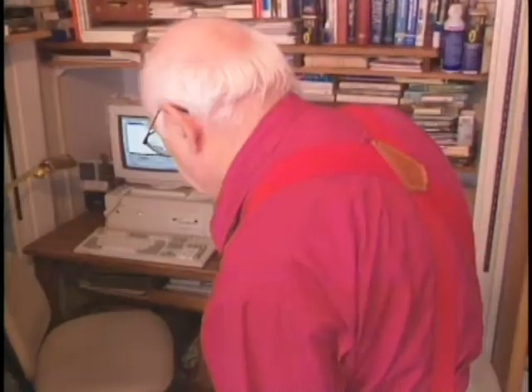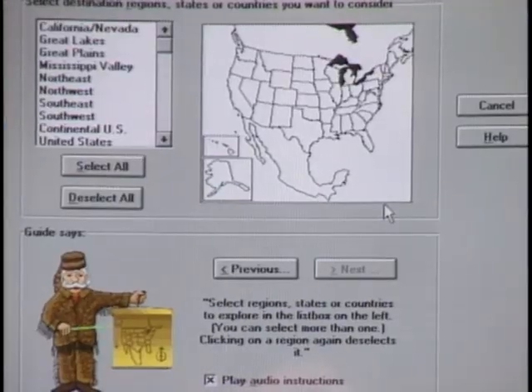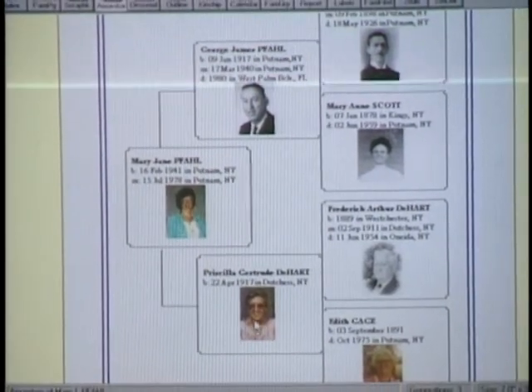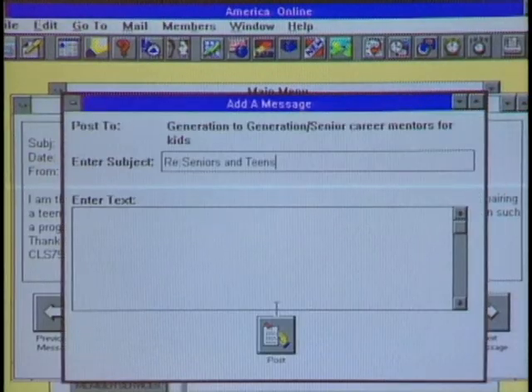This week on The Computer Chronicles: computers and senior citizens. Older Americans are now turning to computers to improve the quality of their lives. We'll show you the most popular software for seniors — programs to plan trips, programs to plan estates, and software that helps you trace your family roots. We'll visit a senior center where retired folks are learning to use the Internet, and explore SeniorNet, an online service especially for older Americans. Also, Internet tips, this week's computer news, and the pick of the week.